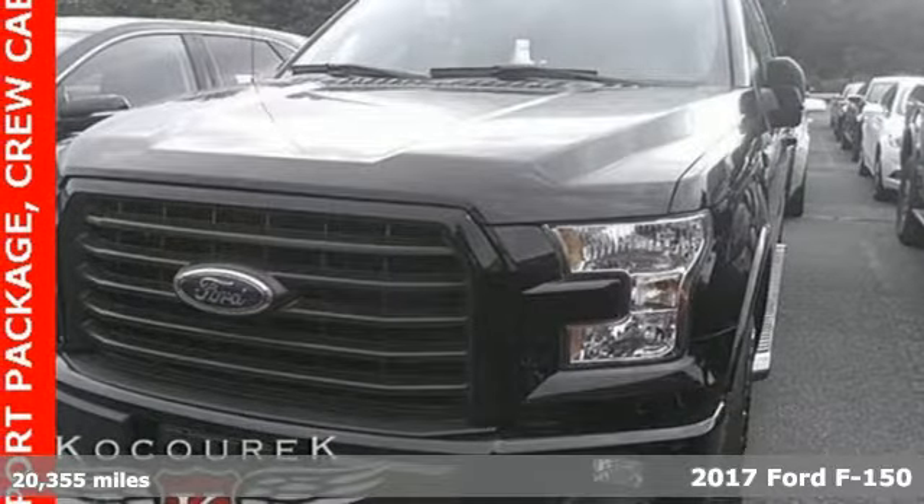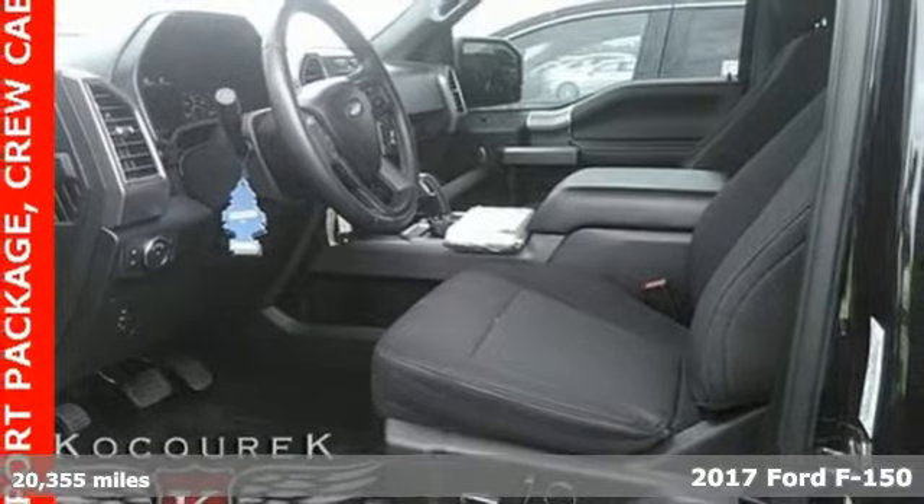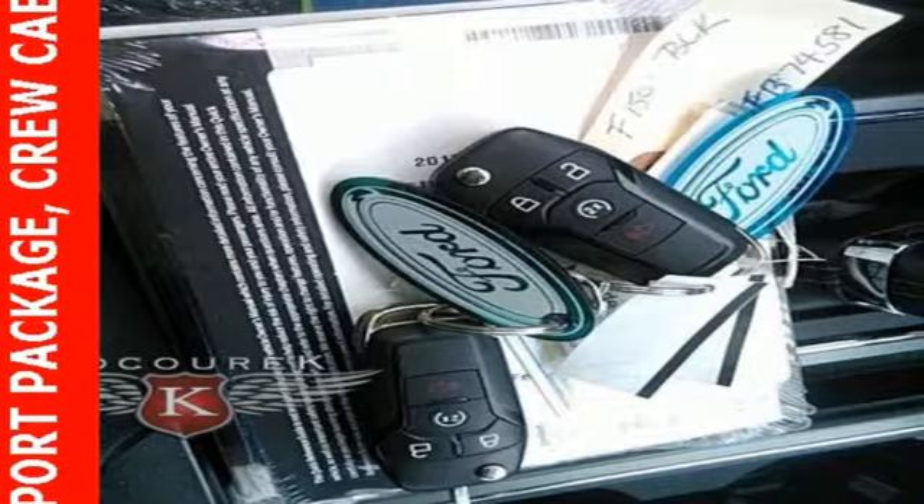Here's a 2017 Ford F-150. Job after job, this truck is always ready for the next project. It comes nicely equipped with features you'll love.